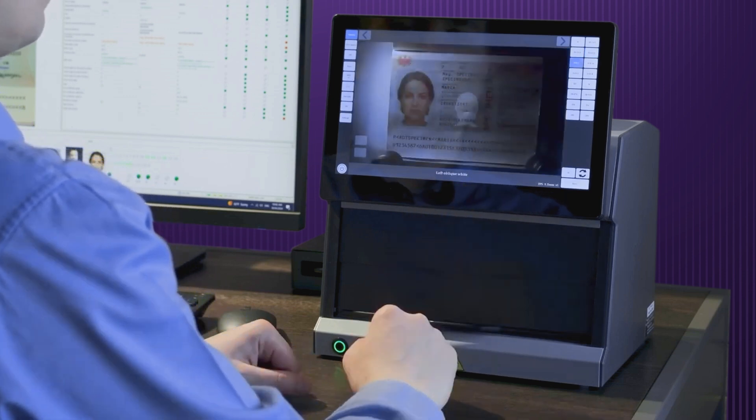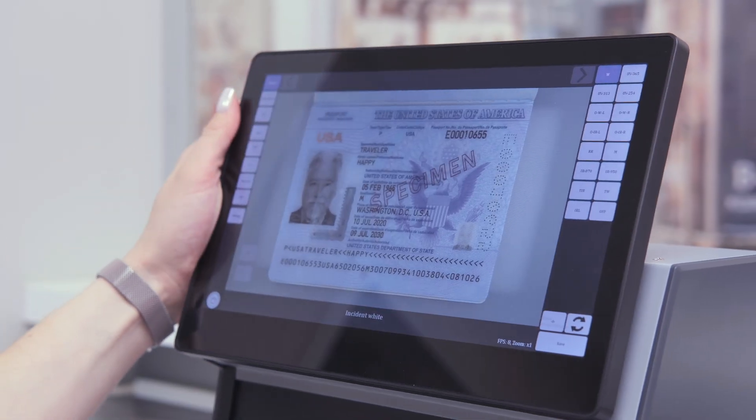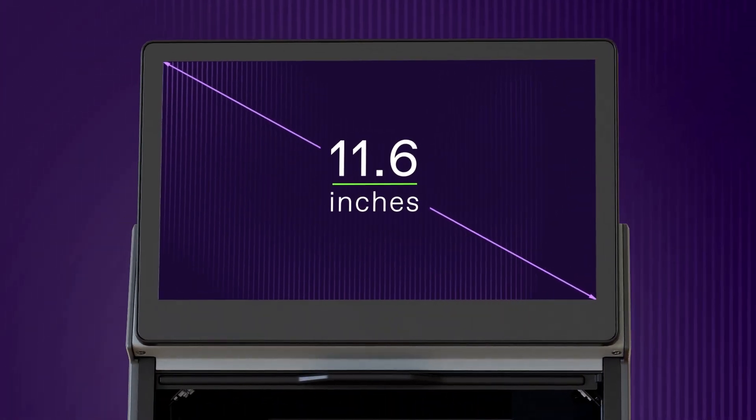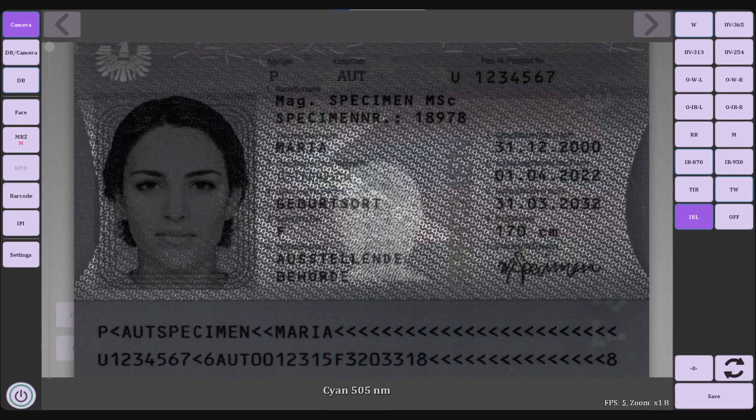Ease of use is one of the key features of this device. Its intuitive 11.6-inch touch screen allows border services to efficiently switch between different functions and modes, greatly reducing inspection time.